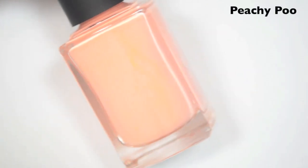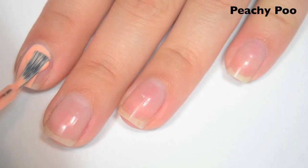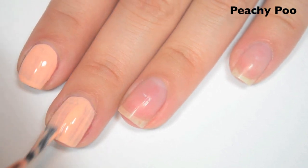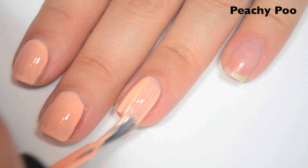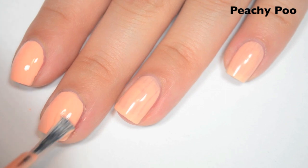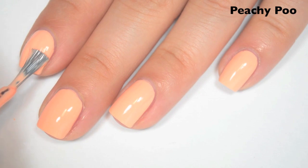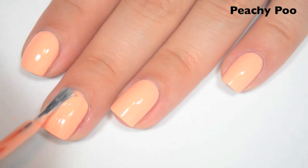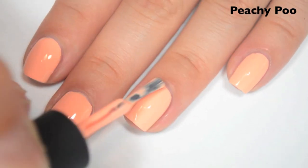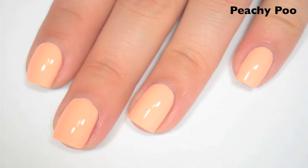The next polish is called Peachy Poo and this is a kind of creamsicle pastel orange. Here's one coat. This one, like the yellow, is a bit streaky on the first coat, but it is a lighter color so that's kind of to be expected. Great formula on this one too. Here's two coats. This one is also just a little bit too streaky for me on the second coat so I'm going to do a third. This also dries very shiny. Here is three coats — this one covers completely in three. There were just minor streaks left on the second coat but it was a little too much for me. Again this dries pretty shiny but I'd still recommend a top coat anyway. So there is three coats of Peachy Poo.